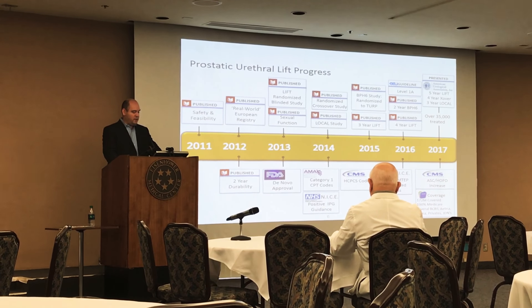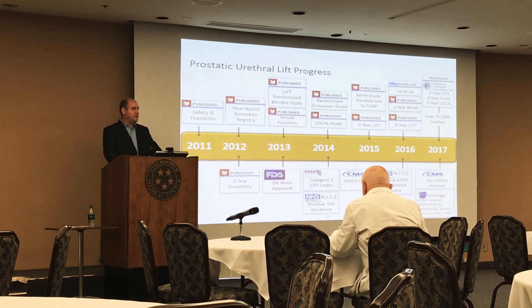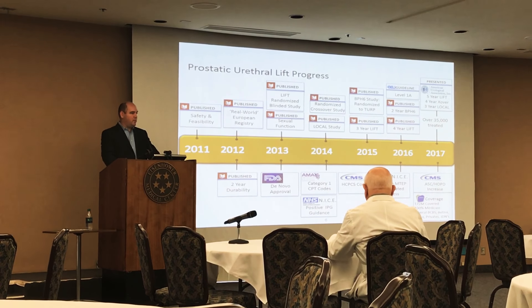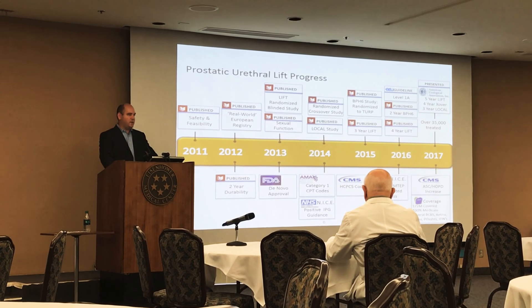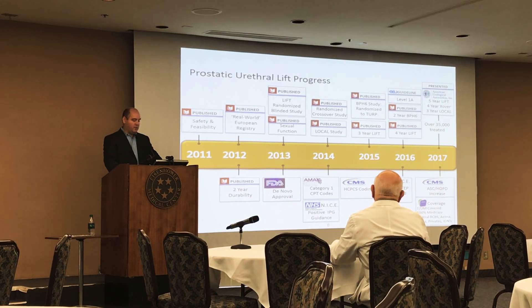In terms of insurance coverage, it's covered by Medicare, Kaiser, most PPOs — except Blue Cross of California — and the HMOs in town are covered as well.